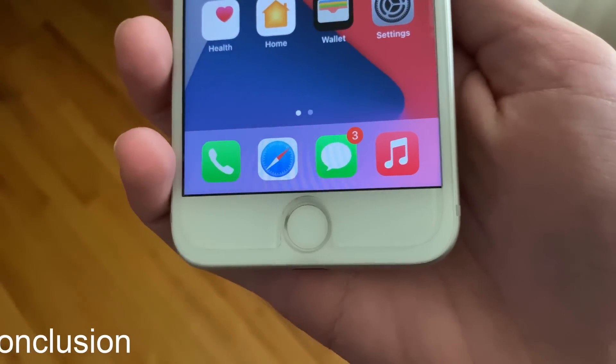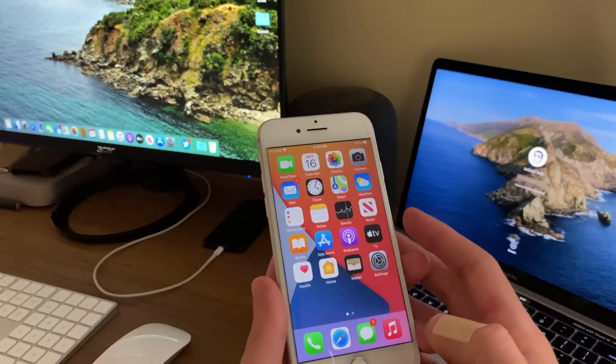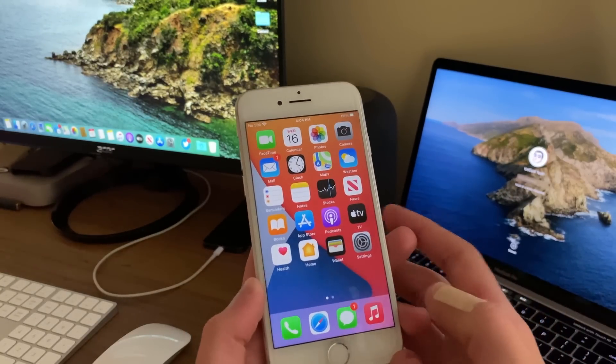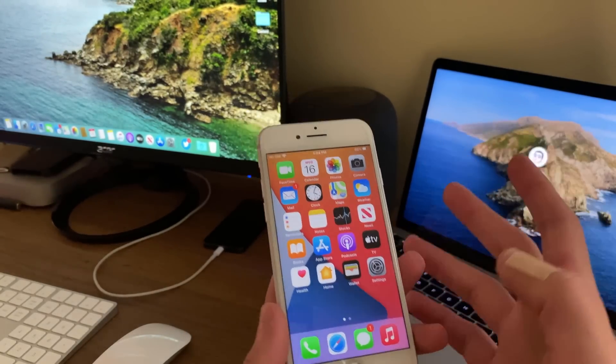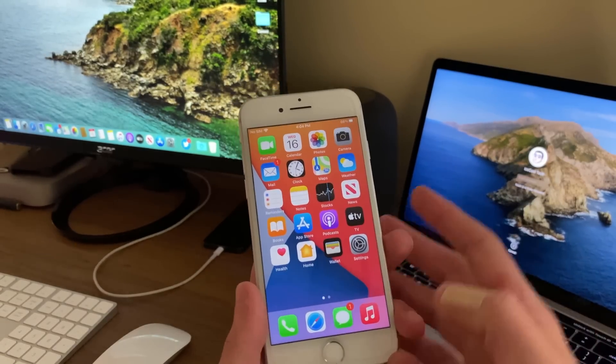Despite still having unlock stuttering, horrible standby time, and overheating issues, iOS 14 is a very stable release — unlike when iOS 13 released just a year ago. I cannot wait to see what future iOS 14 updates have in store. I will also have a full review of iOS 14 on the iPhone SE first generation coming very soon, so stay tuned for that.